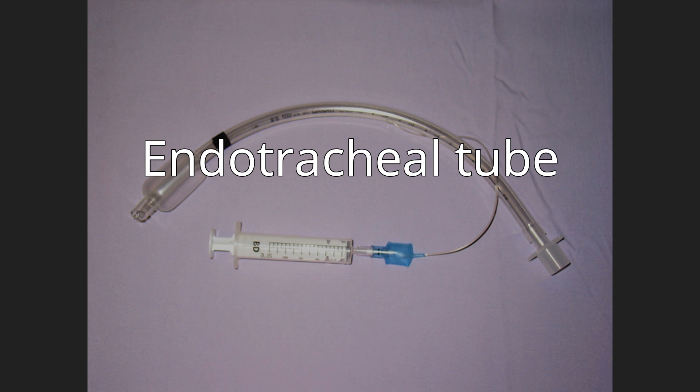Another type of endotracheal tube has a small second lumen opening above the inflatable cuff, which can be used for suction of the nasopharyngeal area and above the cuff to aid extubation removal. This allows suctioning of secretions that sit above the cuff, which helps reduce the risk of chest infections in long-term intubated patients.